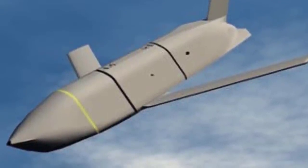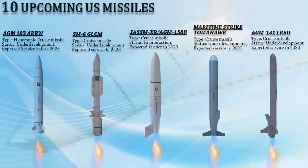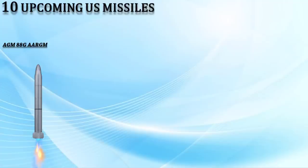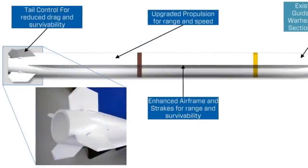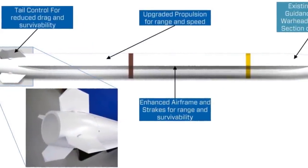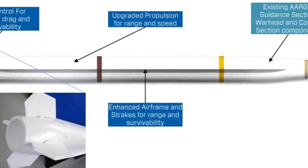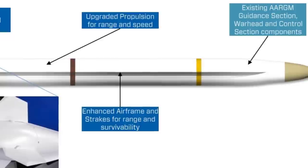The LRSO is expected to achieve initial operating capability in 2030. Up next is the AGM-88G AARGM-ER, a new variant of the AGM-88E missile featuring several upgrades focused on extending its operational range and survivability. It reportedly doubles the range and speed of the AGM-88E, resulting in the AGM-88G having a range of around 300 kilometers and a speed of Mach 4.